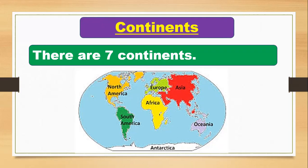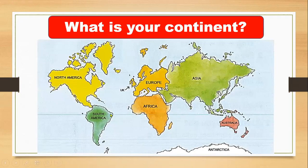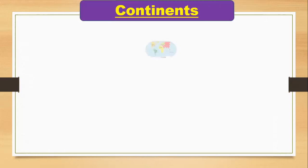Look at this map. You can see North America, South America, Europe, Africa, Asia, Australia, and Antarctica — seven continents. So where do you live in this globe? What is your continent? Where is Saudi Arabia? Look — your continent is Asia. Can you see the green one? This is your continent, Asia.